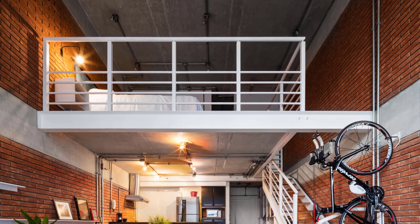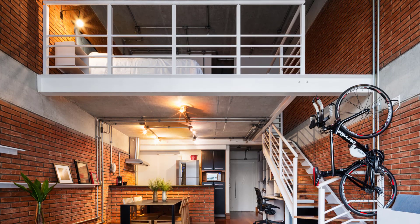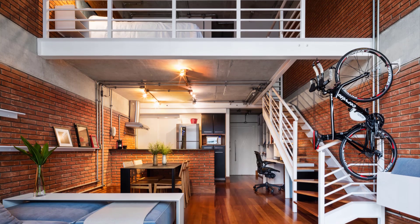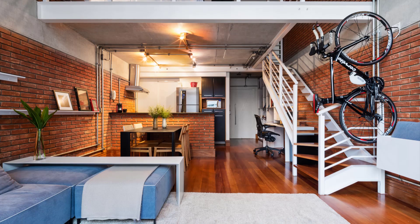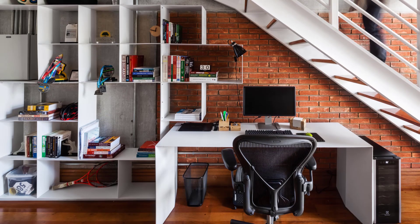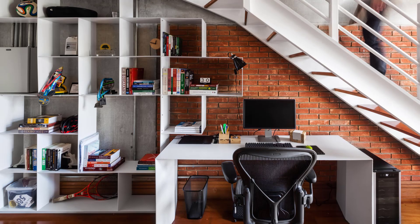When entering the apartment, you pass through a small corridor that limits the space to move. To overcome this, a shelf was designed that not only functions as an organizer, but also displays the personality of its occupants through various personal objects. This shelf continues to the staircase area, creating a more personal space to concentrate and work according to the client's request.